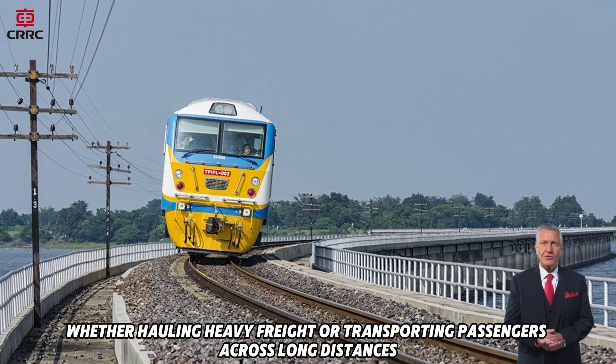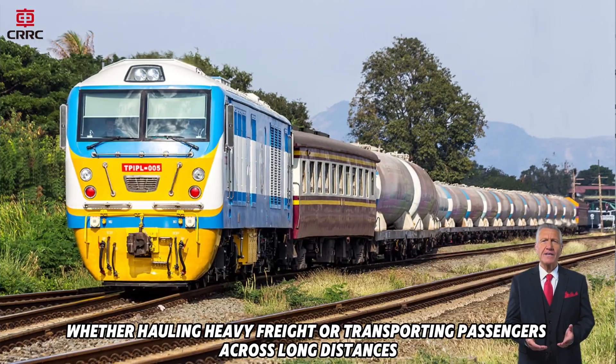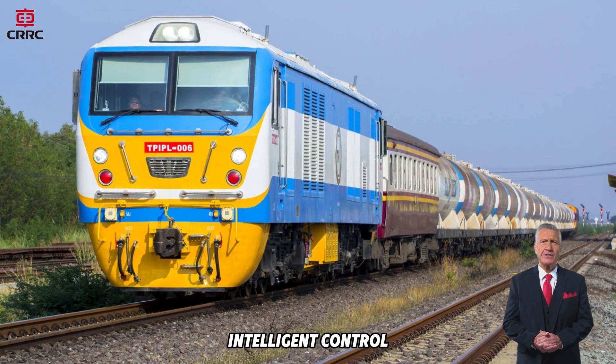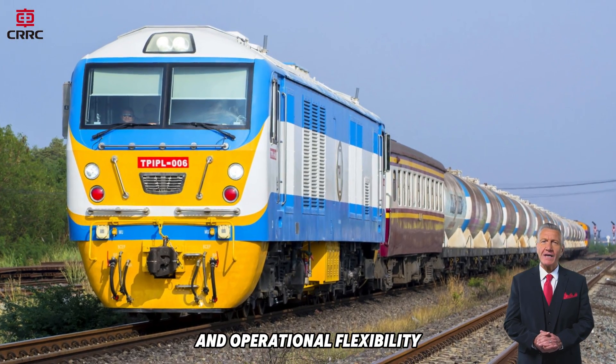Whether hauling heavy freight or transporting passengers across long distances, the SDA4 is engineered to meet the demands of modern railways, offering durability, intelligent control, and operational flexibility.